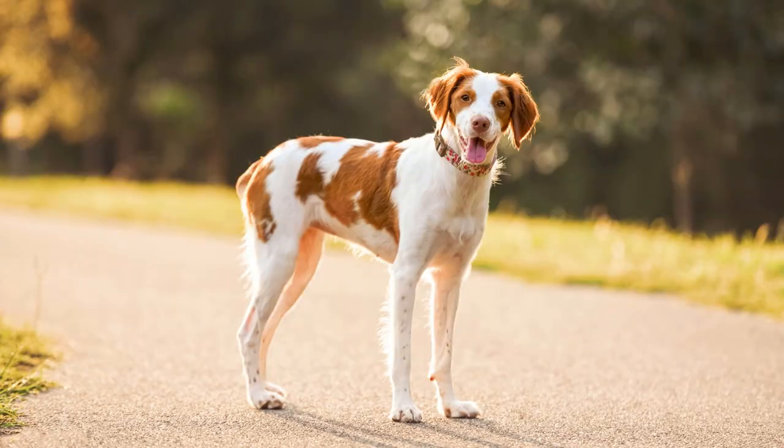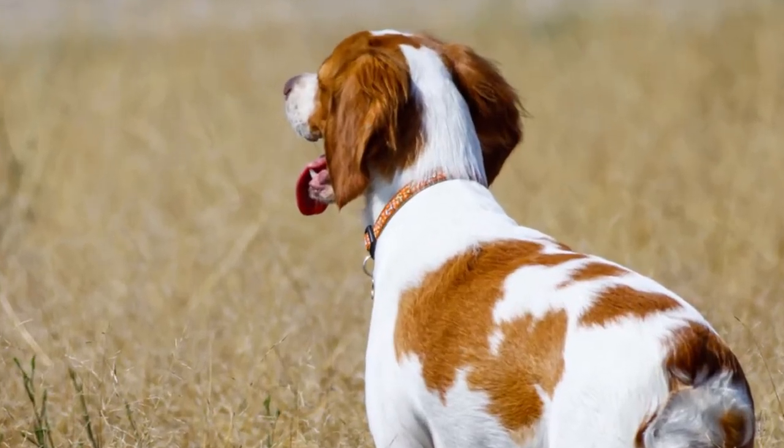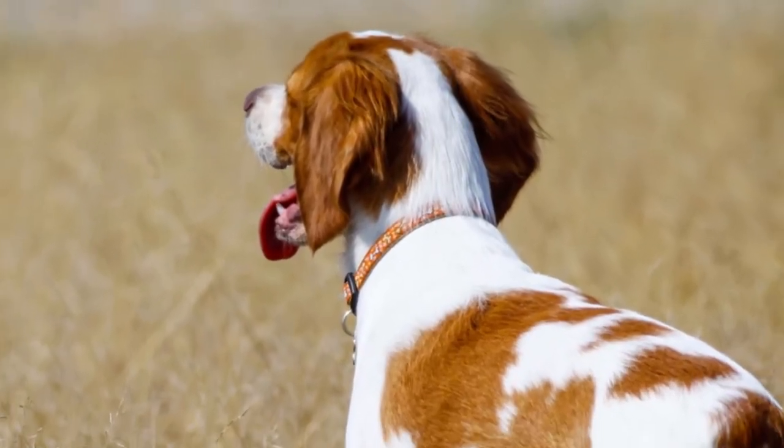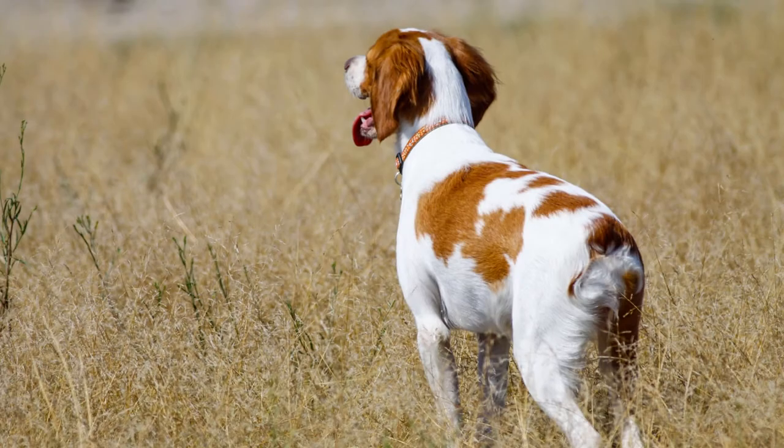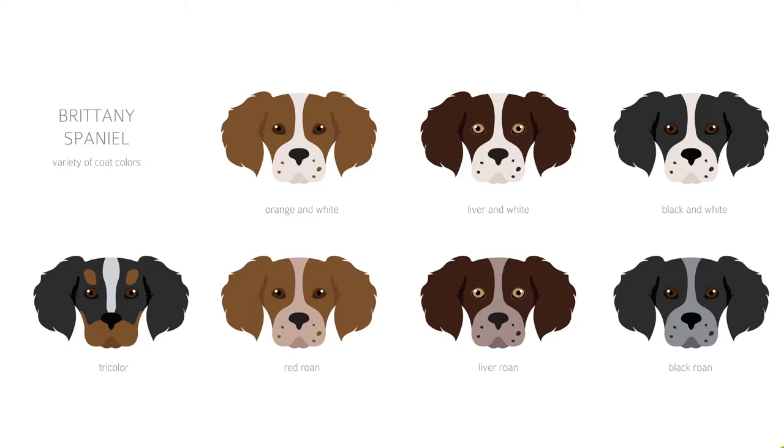The Brittany is a medium-sized dog, measuring between 17.5 inches to 20.5 inches, and they should weigh between 30 and 40 pounds. Their coat is dense and can be either flat or wavy, but not curly. Brittanys can be different colors, but the most common are orange and white or liver and white. You may also come across a tricolor or, outside the show ring, black or black and white.